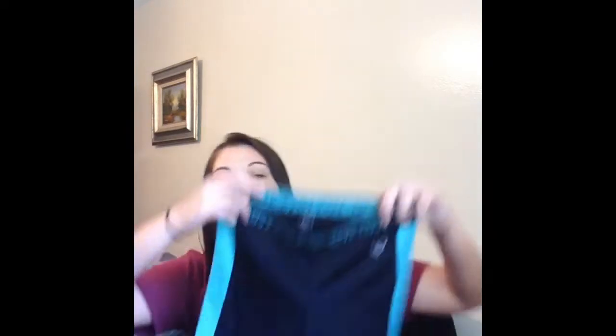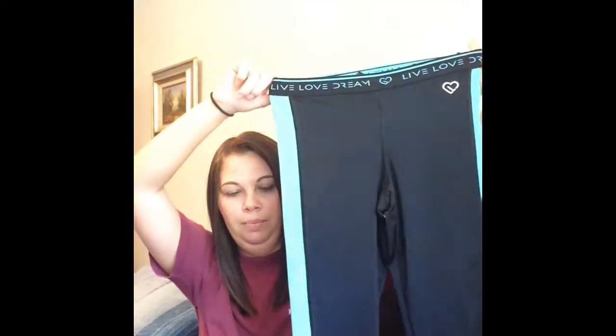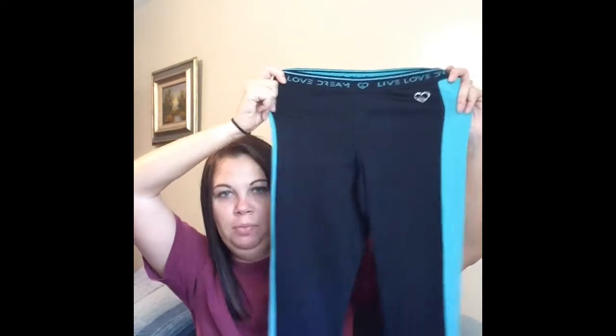I also picked up these active cropped leggings — they're from Aeropostale, size small. I know the brand because I bought a similar pair not too long ago, but instead of blue these are a neon yellow color. I've already worn and run in them — they're very comfortable and stretchy. I paid about four or five dollars for them, so not too bad.